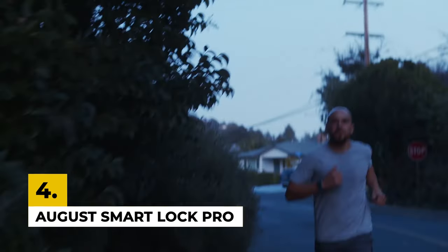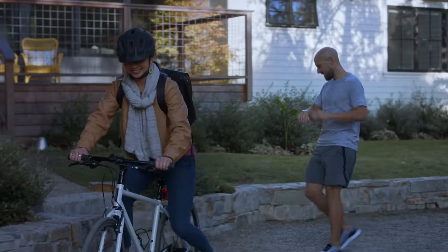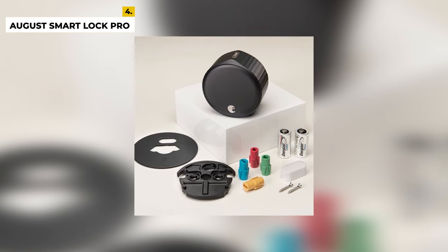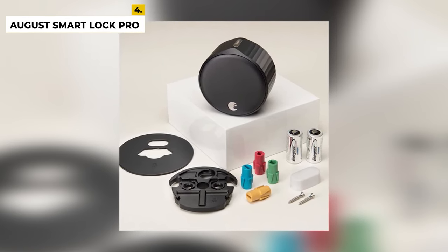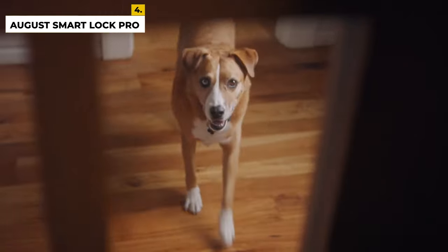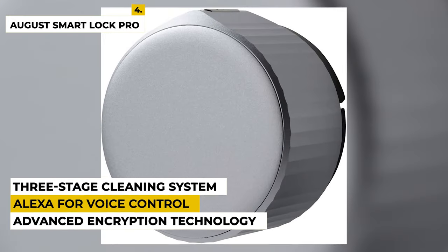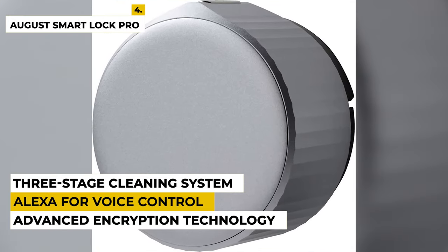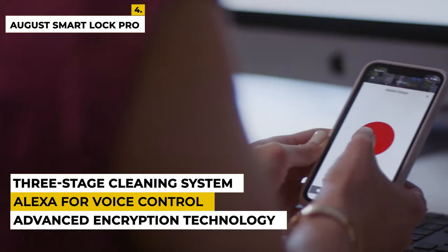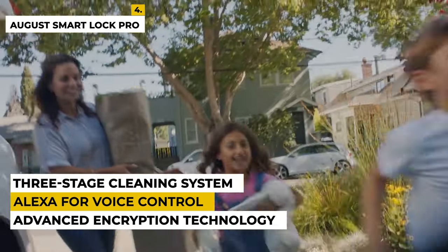Next is the August Smart Lock Pro. The August Smart Lock Pro is the ultimate in convenience, security, and control for your home. It is the perfect device to keep your home safe and secure while giving you the freedom to come and go as you please. This powerful device is easy to install and use, and can be controlled remotely from anywhere in the world. It features advanced encryption technology to ensure your data is secure, and it is compatible with Alexa for voice control. With the August Smart Lock Pro, you will have the convenience of being able to lock and unlock your door with your smartphone, as well as the peace of mind of knowing that your home is safe and secure. The August Smart Lock Pro is a revolutionary security device that gives you complete control over your home's safety.